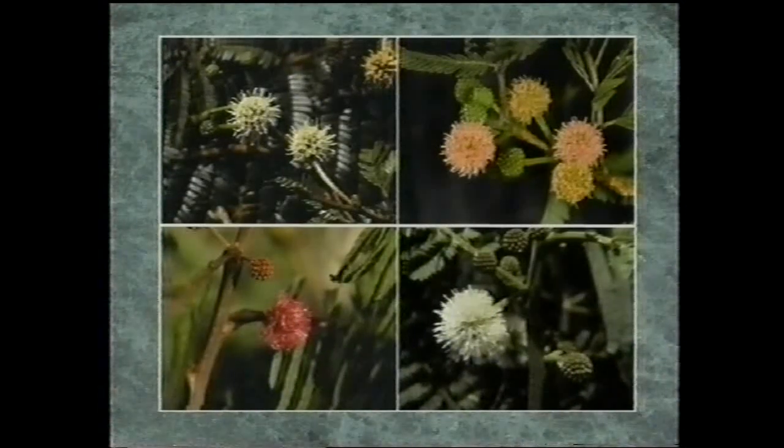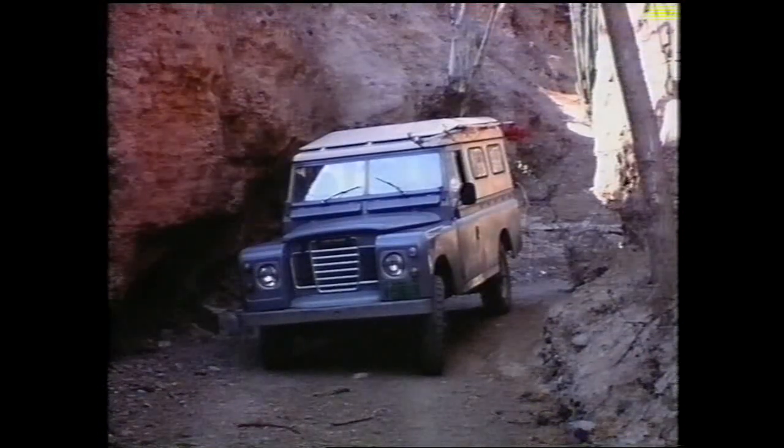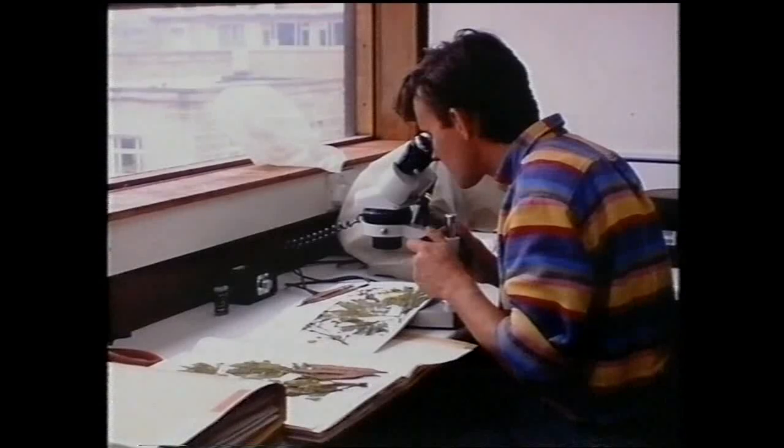Armed with detailed herbarium information, field investigation and collection of botanical material throughout the range of Lucina has been undertaken. Over 500 botanical specimens have been collected to resolve species' names. Several new species, such as this undescribed species from the mountains of Sonora in northern Mexico, have so far been discovered. Botanical material requires careful examination and analysis. Considerable progress has been made towards a taxonomic revision for the genus, and work is in progress at the Oxford Forestry Institute and elsewhere to continue and complete this.